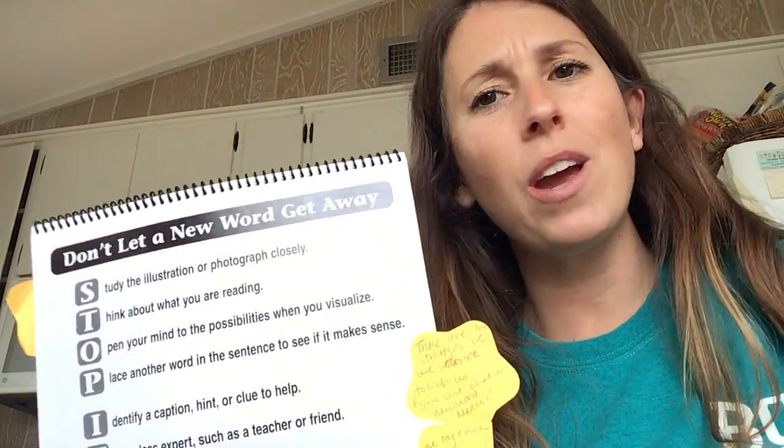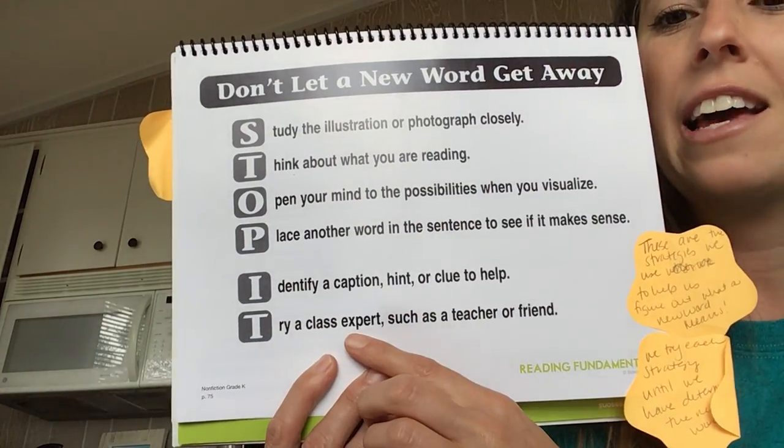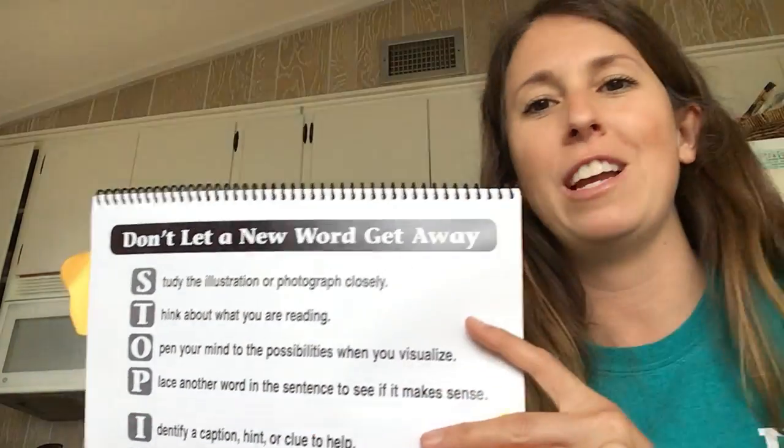And when we try everything we know and we can't figure it out, we always can try a class expert, such as a teacher or a friend or a parent, to help us. So as you continue to read and learn new things, make sure when you come to words that you don't know to stop it and don't let that word get away. Try your strategies and see if you can figure out what it means all by yourself. Kiss your brain. Kiss your heart. See you next time. Bye.